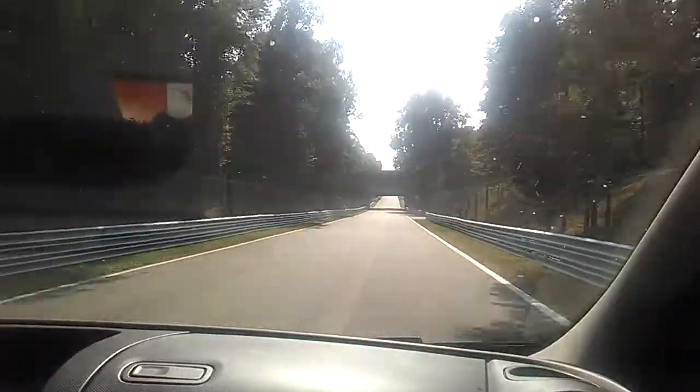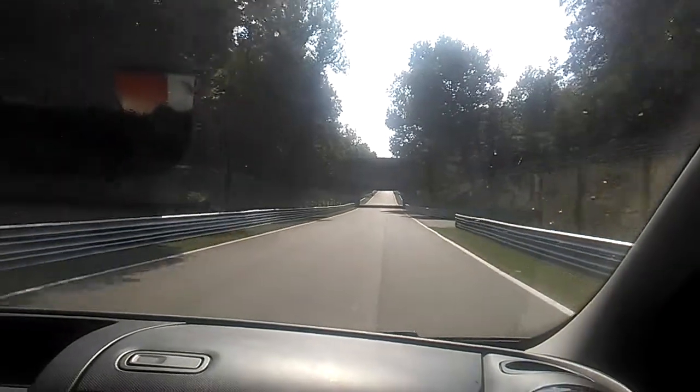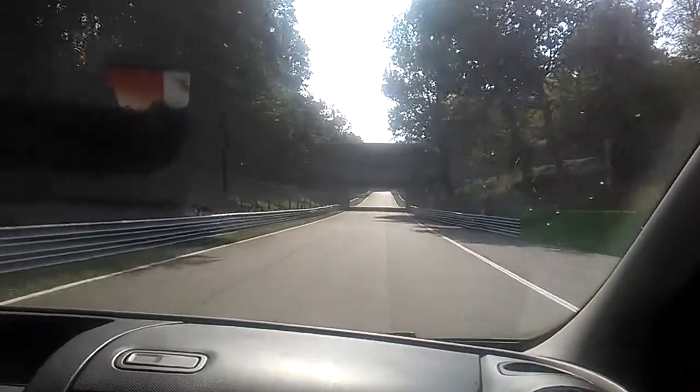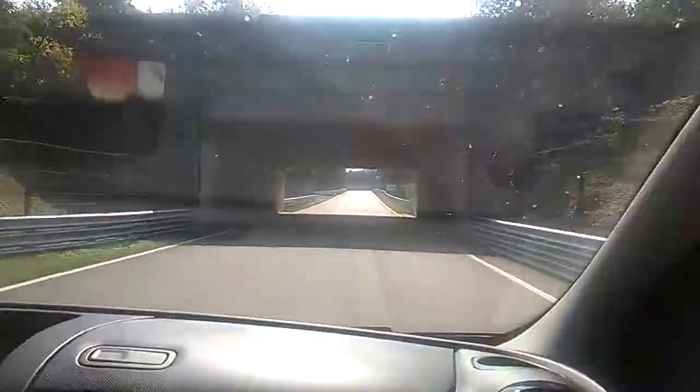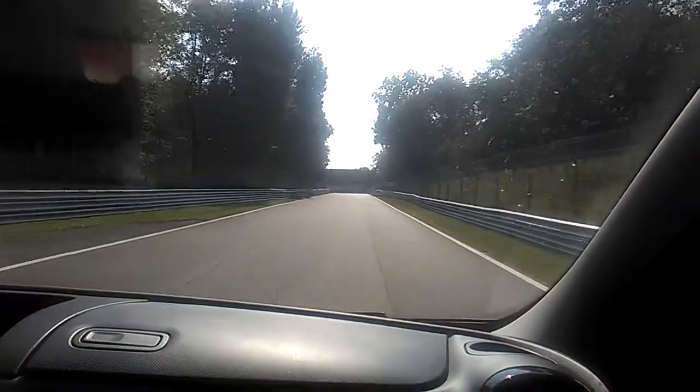Here we meet again the other track. We go under the banking. The banking is made of concrete and wooden axles, and it goes from 0 to 80 degrees inclination — so it's quite steep. That's one of the reasons why it's no longer used.